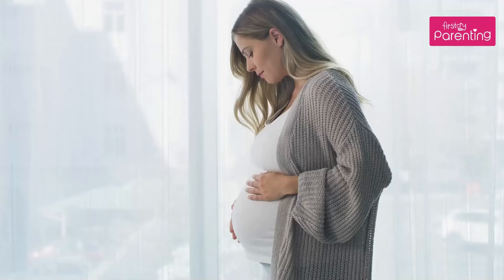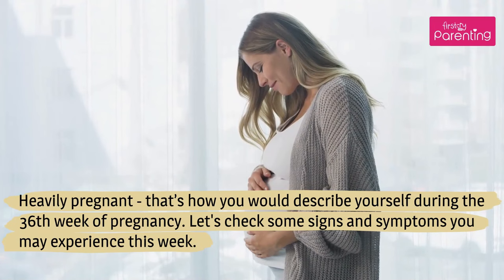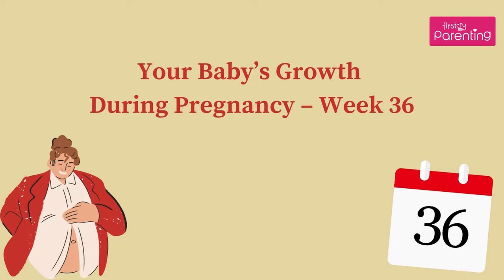Heavily pregnant — that's how you would describe yourself during the 36th week of pregnancy. Let's check some signs and symptoms you may experience this week. Your baby's growth during pregnancy, week 36.